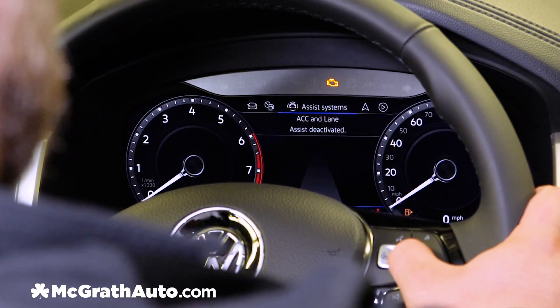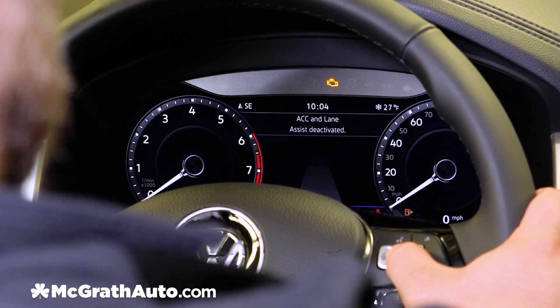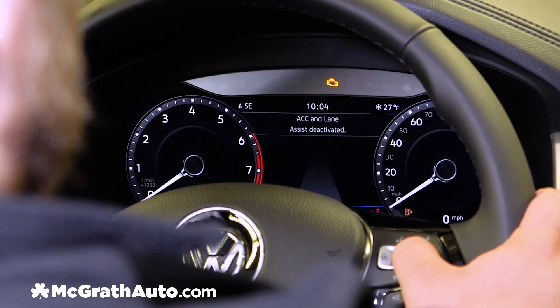Next we have our driver assist systems. This just displays whether your adaptive cruise control and lane assist are either active or deactivated.